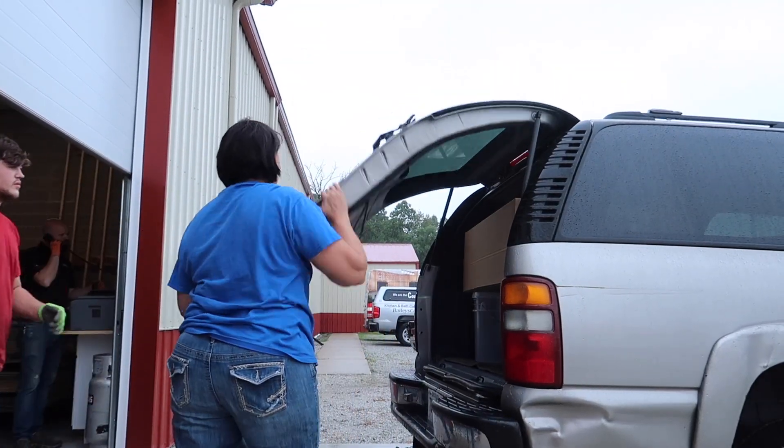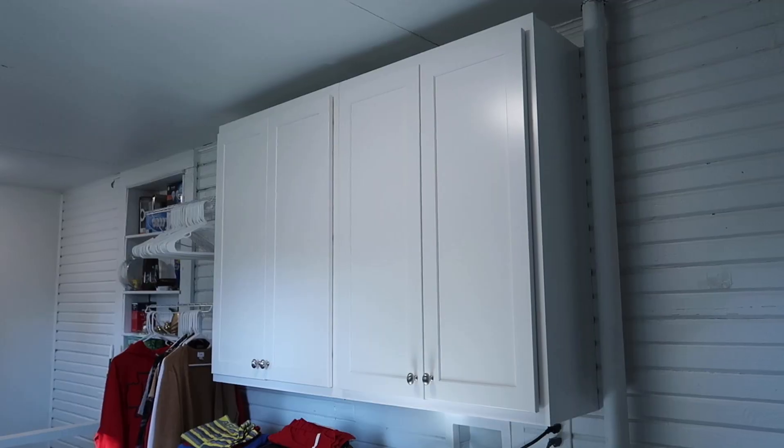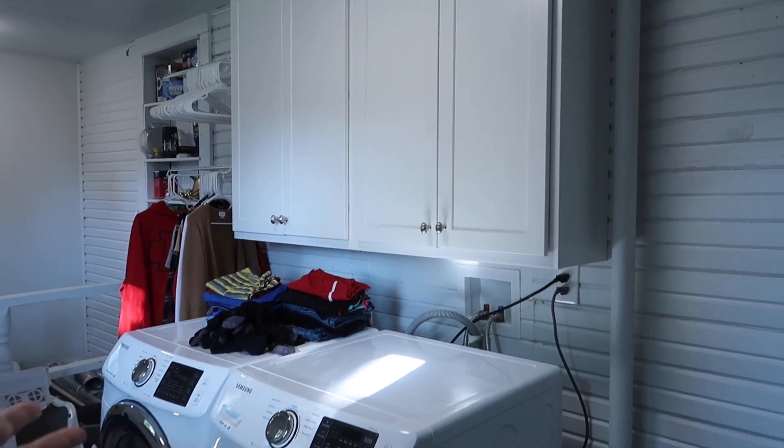In today's vlog, we do just that by documenting a normal day, but it's a fun upgrade for our apartment. We're buying cabinets for our laundry.